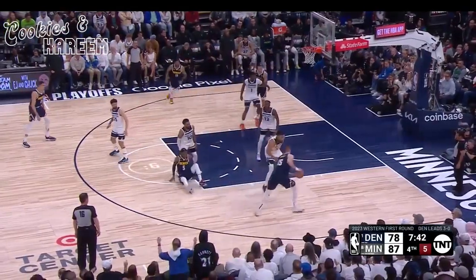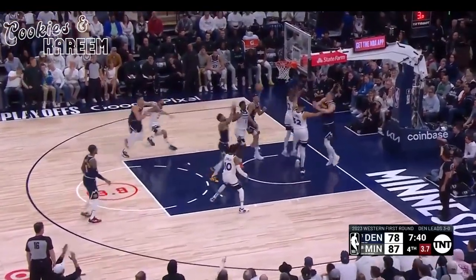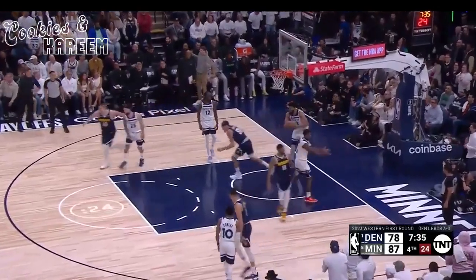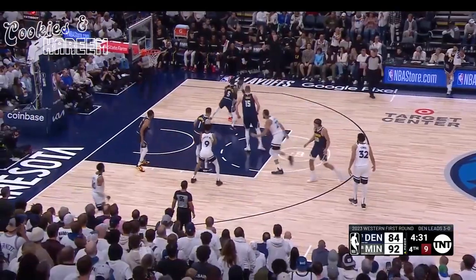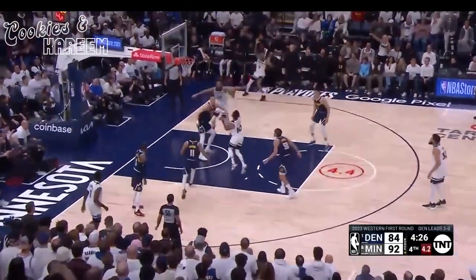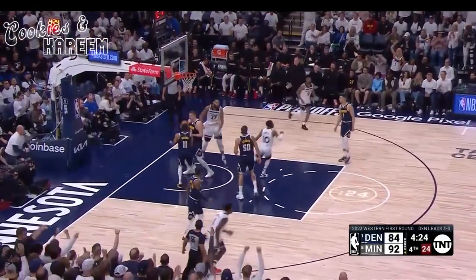Key matchup with Towns, turns and faces, here he comes baseline, dumps underneath to Brown, swallowed up by Edwards. Gordon. Edwards backs down KCP, takes him down to the box, doubled. Conley — floater, got it.